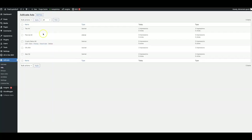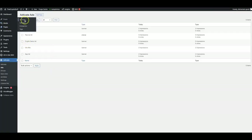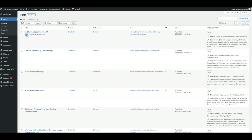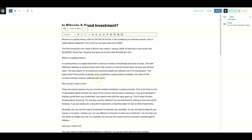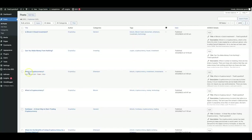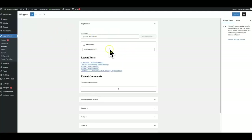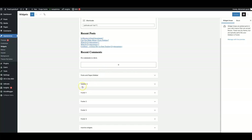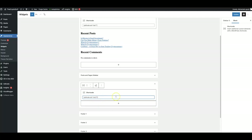One more thing I want to show you — if I come to ads and click on the display, this is our short code system and it allows you to display your ads anywhere you like in your content by simply placing the short code anywhere you like. Same goes with your sidebar — if you have widgets available in your theme, you can see I have one set up here to show up on the blog sidebar. If you have multiple sidebars, you can have multiple ads show up using our short codes.